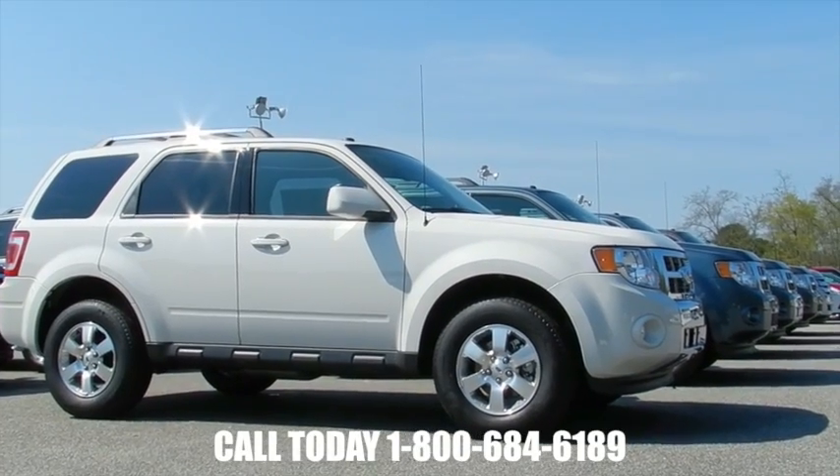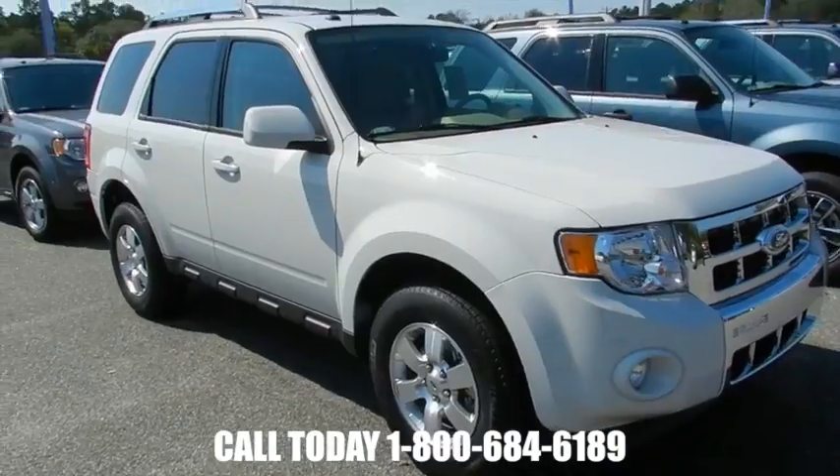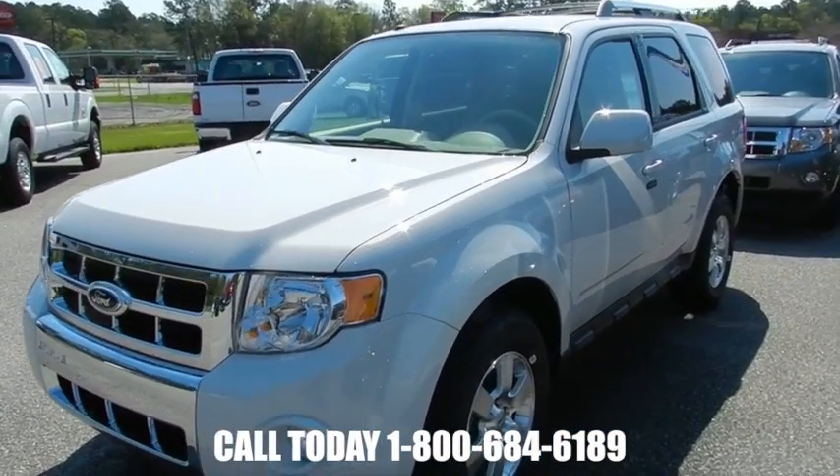Today we're at Ravenel Ford looking at the 2012 Ford Escape Limited. What a beautiful car — Ford Escape Limited. Get a good look, white in color, okay folks? If you're in the market for a Ford Escape, come out here and see us at Ravenel Ford.